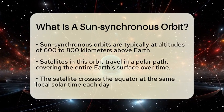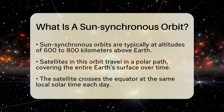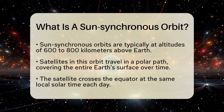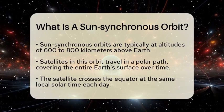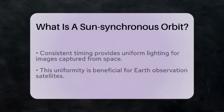These orbits are typically found at altitudes ranging from approximately 600 to 800 kilometers above the Earth's surface. The satellite travels in a polar orbit, which means it passes over the poles and covers the entire surface of the Earth over time.